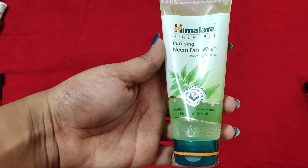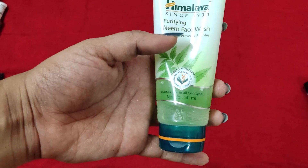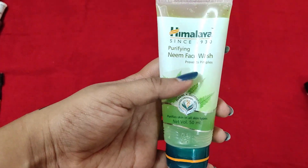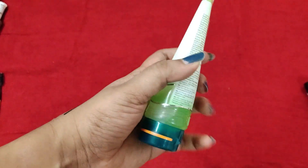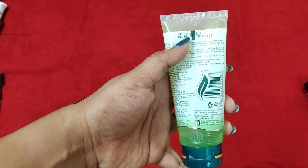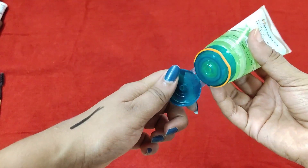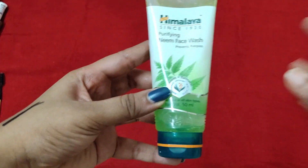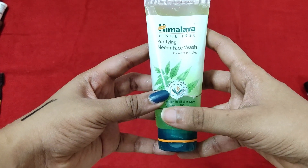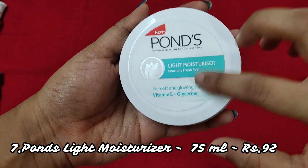The sixth product is the Himalaya Purifying Neem Face Wash. It purifies skin and is suitable for all skin types. This is the 50 ml tube — everyone would have used this face wash at least once. It contains neem and turmeric, retails for only 65 rupees, and has nice packaging. The green-colored liquid cleanses the face very nicely. A great buy if you're looking for a face wash.